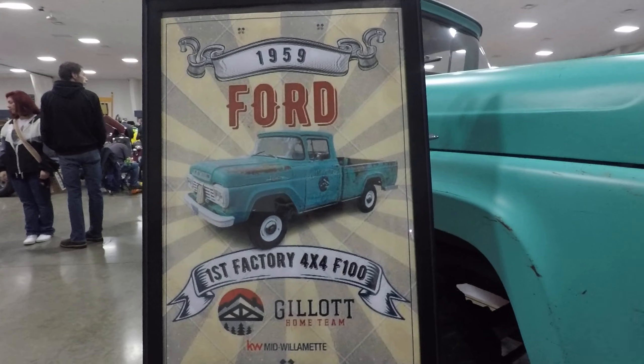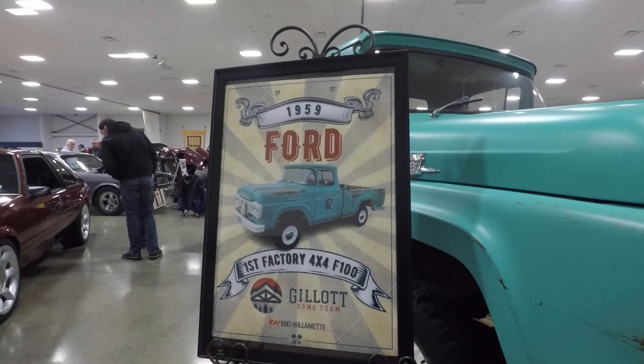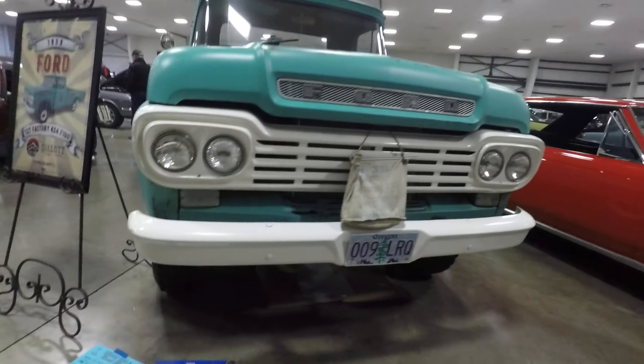It's kind of blown up so it's a little blurry, but we are looking at a 1959 replica of an ad for this beauty.